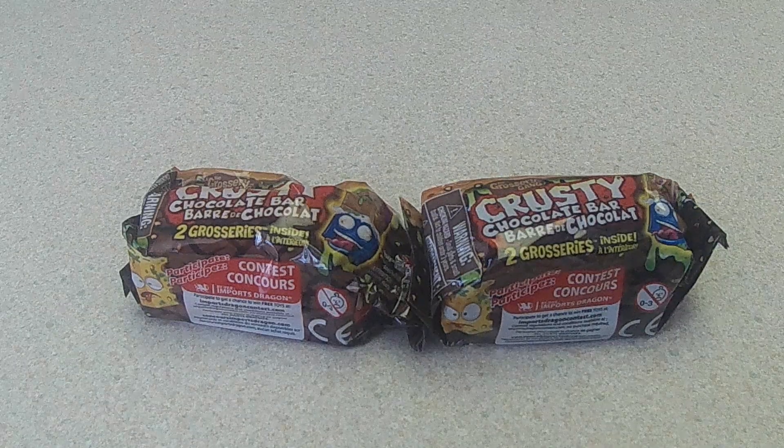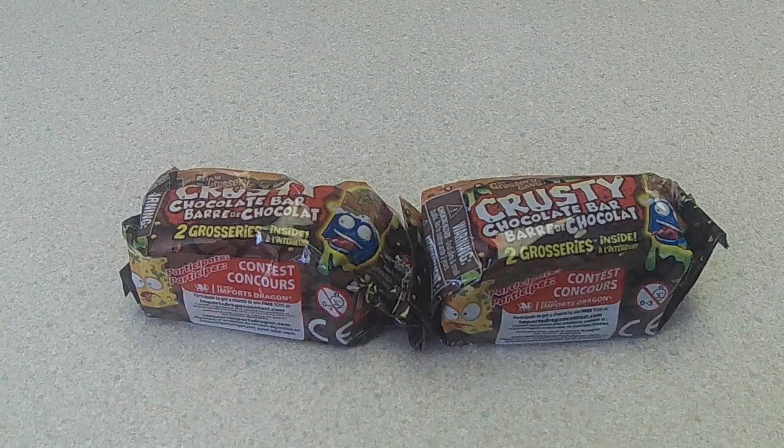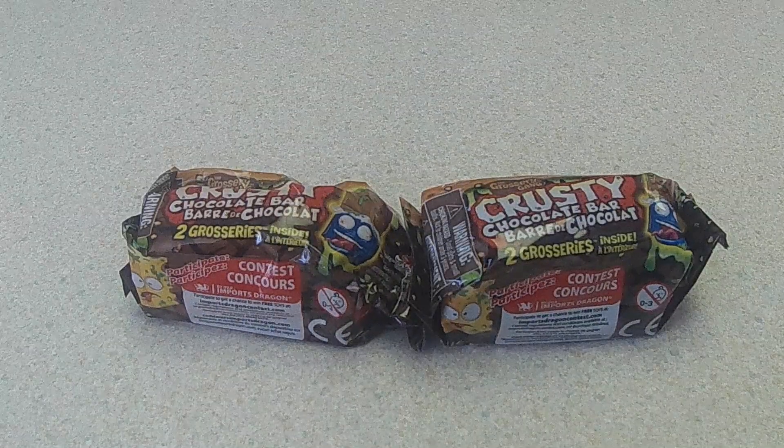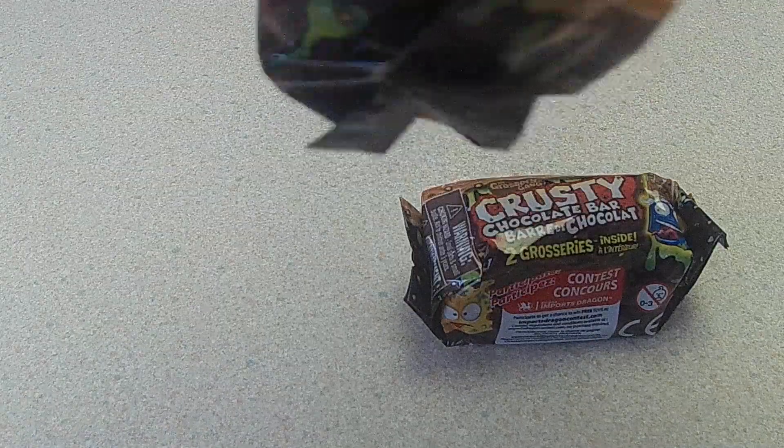Hey everyone, back with my Grocery Green opening here. Today we've got two crusty chocolate bars here. I have two figures inside so let's get these opened up here.